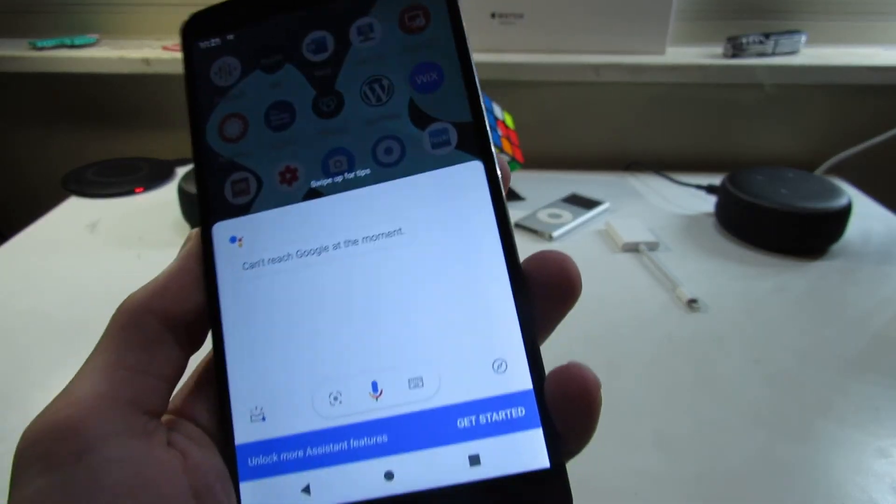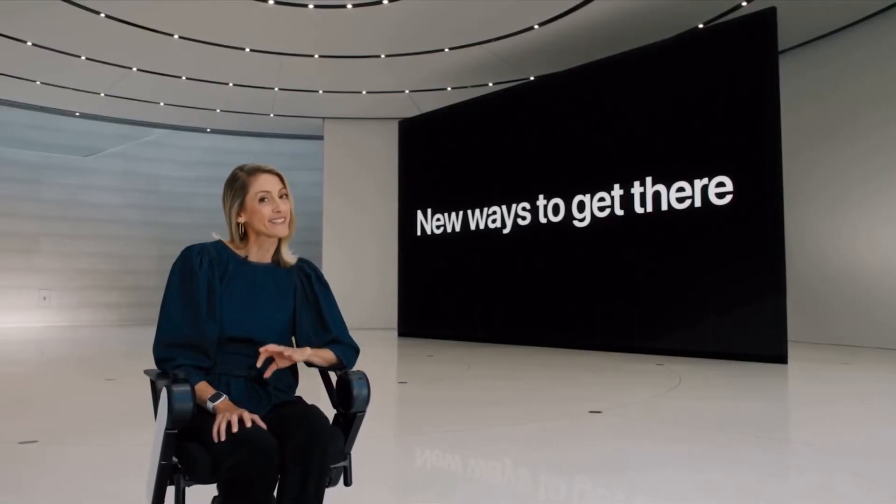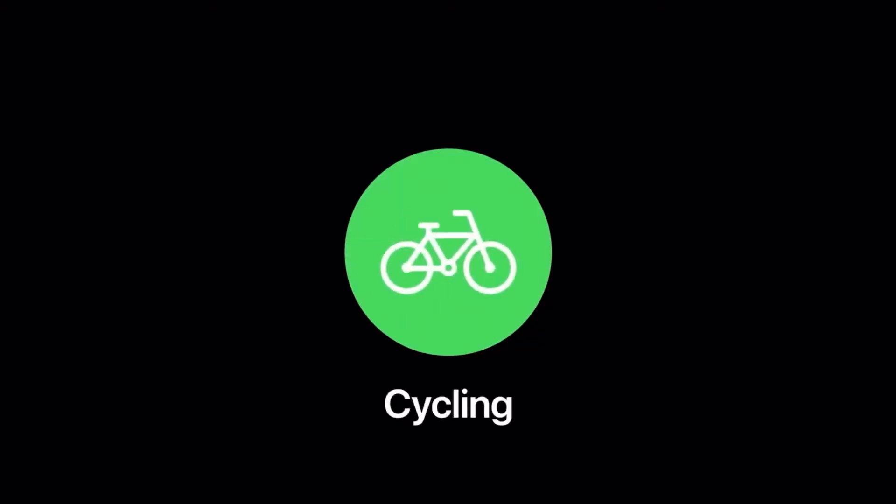This next one just isn't revolutionary at all. Really, Apple? Cycling directions? Google Maps has done this forever.